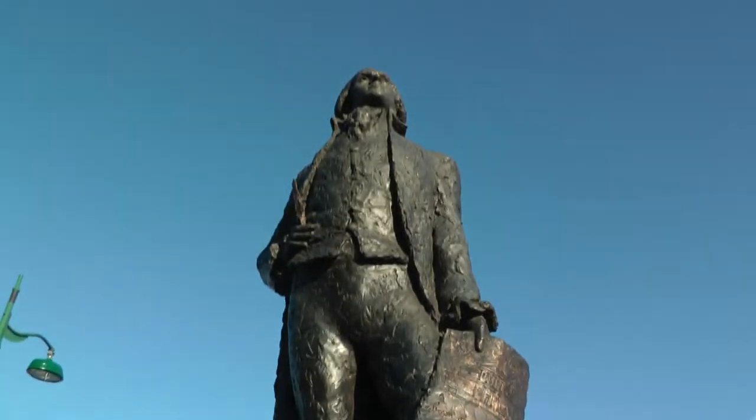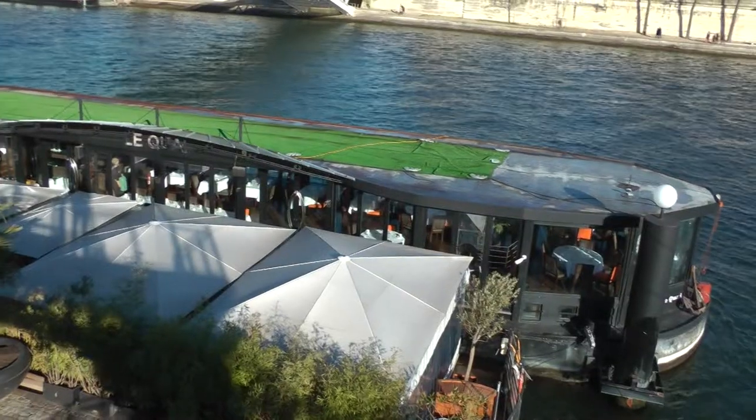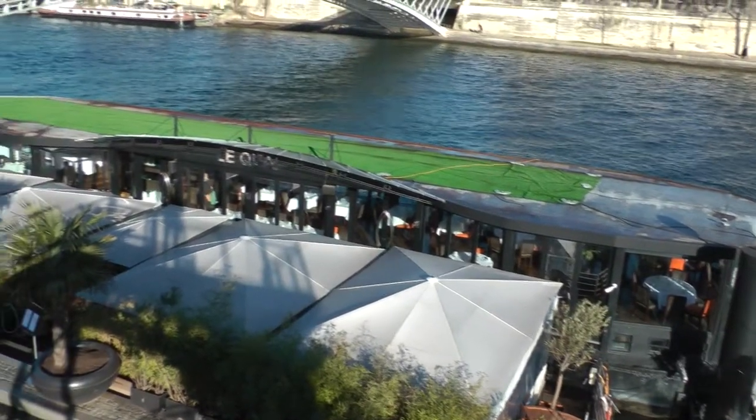Statue of Thomas Jefferson — don't know why. Who's the ambassador to Paris? Magnificent spot to come and have brunch.